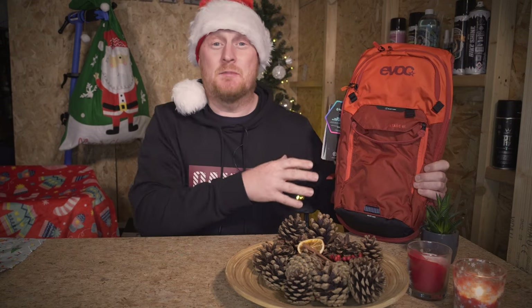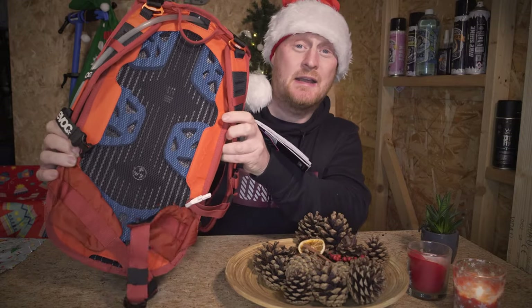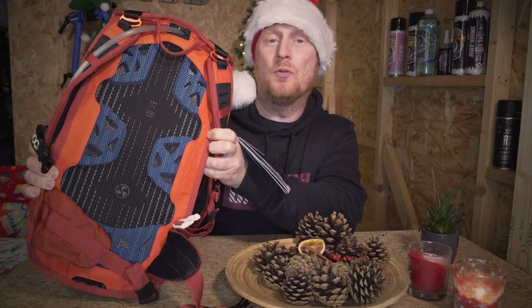EVOC is a well-known brand. They make really high-end, good quality products, and as you can imagine, the Stage 6 is no different. They've put in some really great features to ensure that this thing is super comfortable on the trail. If we look at the back, you can see that EVOC have created this really nice air mesh chamber on the rear.